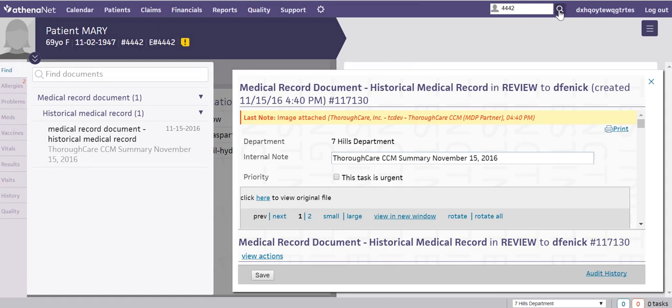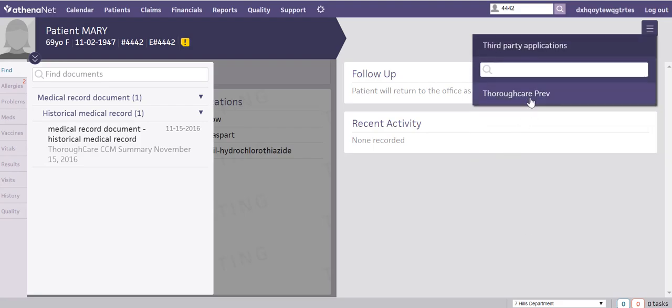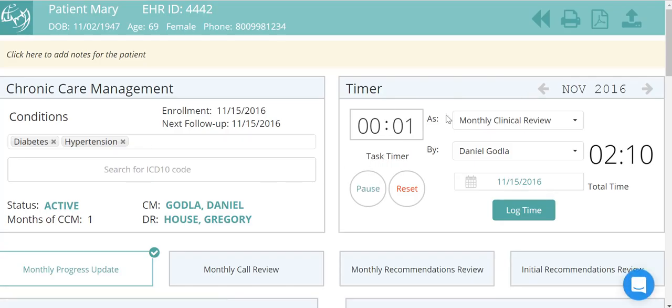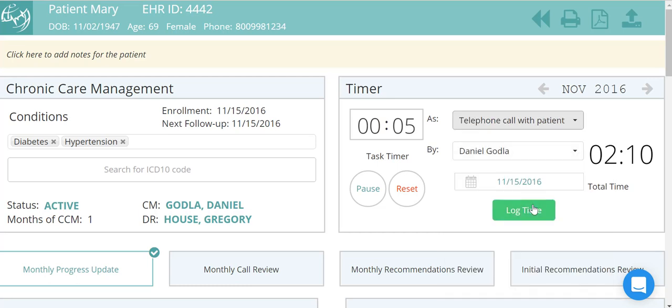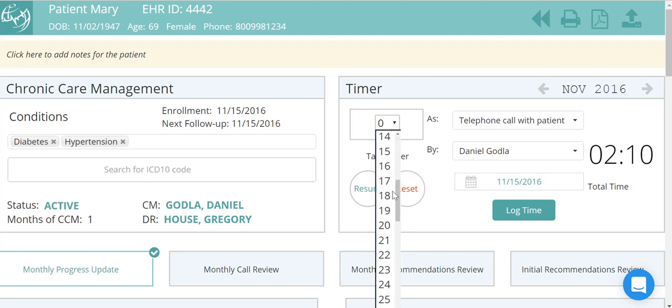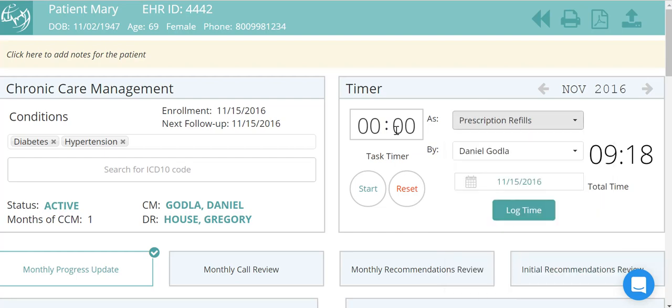When anyone on your team performs a non-face-to-face clinical task, such as reviewing lab results, making referrals, or refilling prescriptions, they'll simply click the ThoroughCare link in Athena, and the CCM page for their patient will automatically load with the timer running. Simply choose the appropriate task from the list and log your CCM time. It's never been easier to track and manage CCM time.